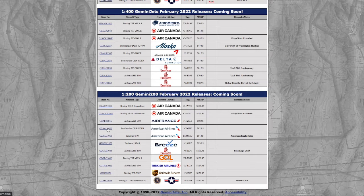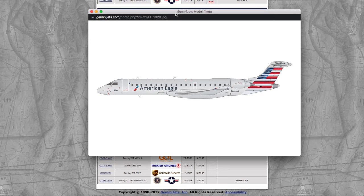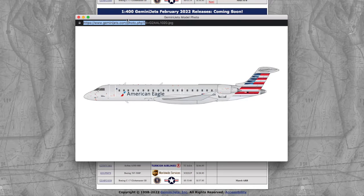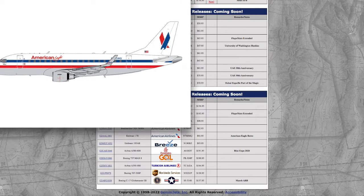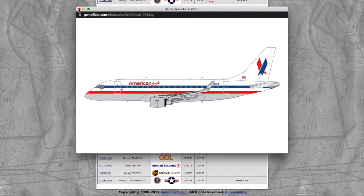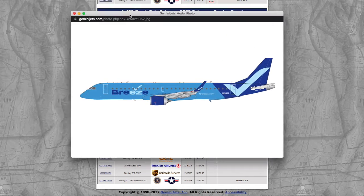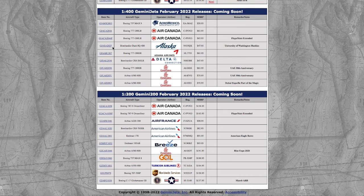We have two American aircraft. The American Eagle CRJ-700 with registration N706SK, and the price on this is $82.95. We also have an American E-170 in American Eagle Retro livery. Registration is N760MQ and the price is $91.95. And we have the first Breeze release from Gemini Jets — their Breeze E-195, the first one delivered to Breeze, under registration N190BZ. The price for this Breeze aircraft is $93.95.